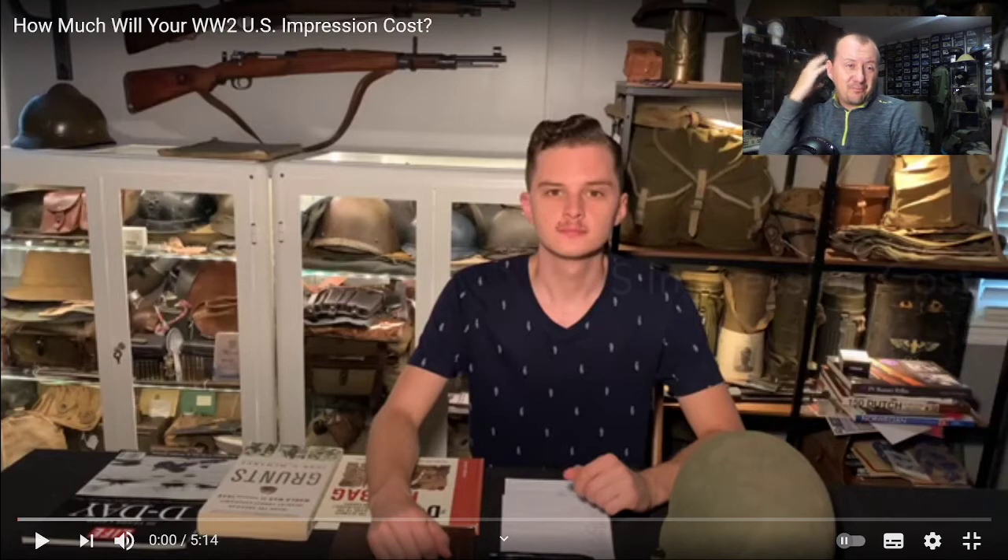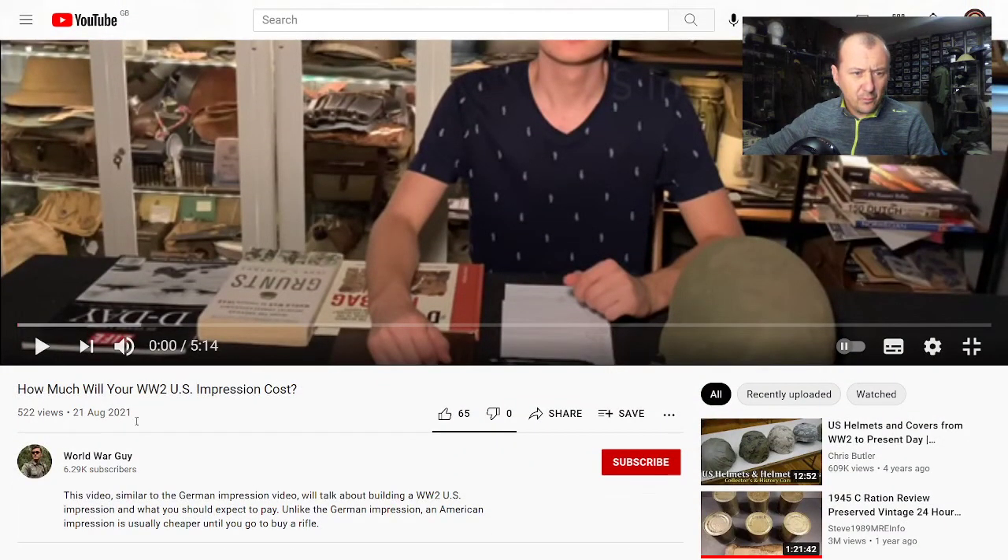So the next video: 'How much will your World War II US impression cost?' I don't know what answer we're going to get but it will be intriguing. This was filmed August 21st - that was just the other day, a couple of weeks ago. If this were 10 years old it'd be interesting to see the price difference. He gets a review already - that's got to be some sort of record. Let's hit play.